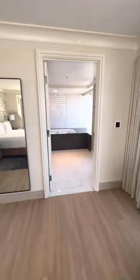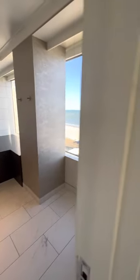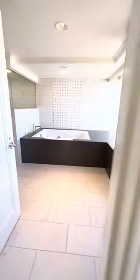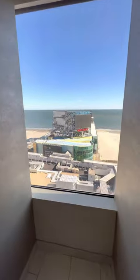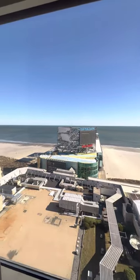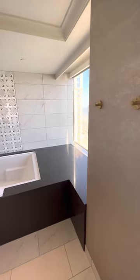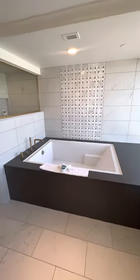And the bathroom. Everything comes with a digital touchpad. Time for two.